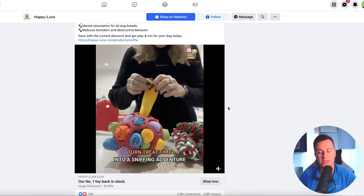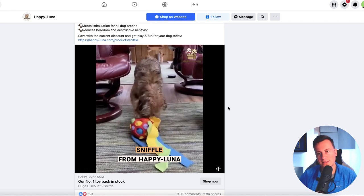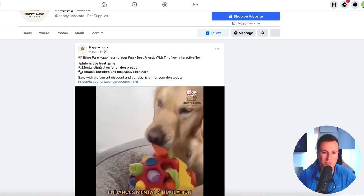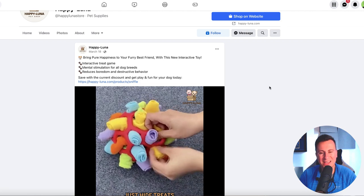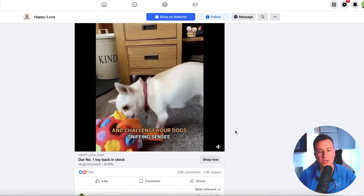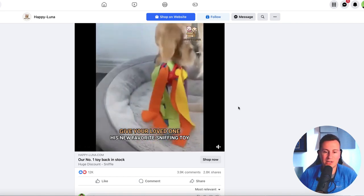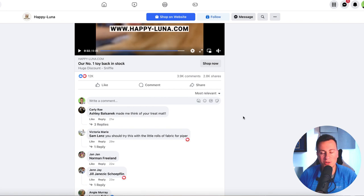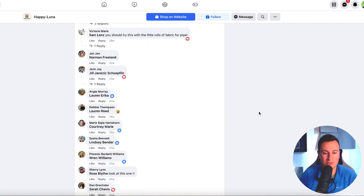Moving on to product number two — this is a brilliant toy. Anxiety in dogs: go to Google Trends and search 'dog anxiety' — it has been increasing for many, many years. Products like this help with a dog's anxiety through mental stimulation, which reduces boredom and destructive behavior. As you can see, it keeps your dog occupied for a long time — perfect if you go out or if you're cooking Christmas dinner and need to keep your dog out of the kitchen. A brilliant product, backed up by 3,900 comments, 2,800 shares, and 12,000 reactions.